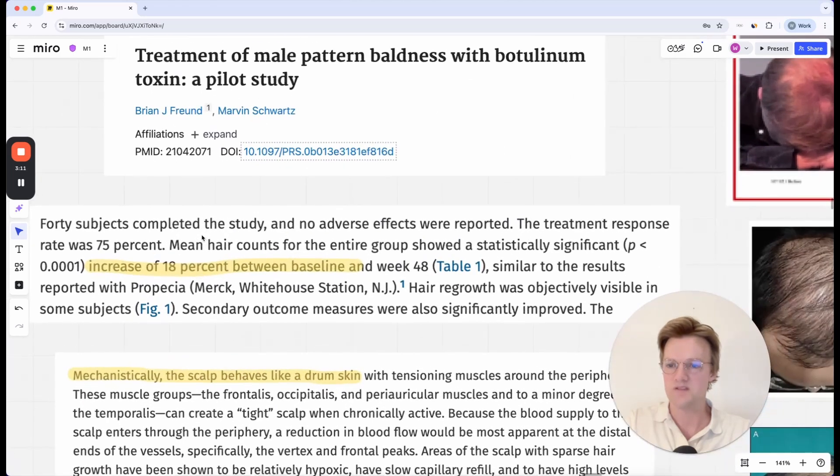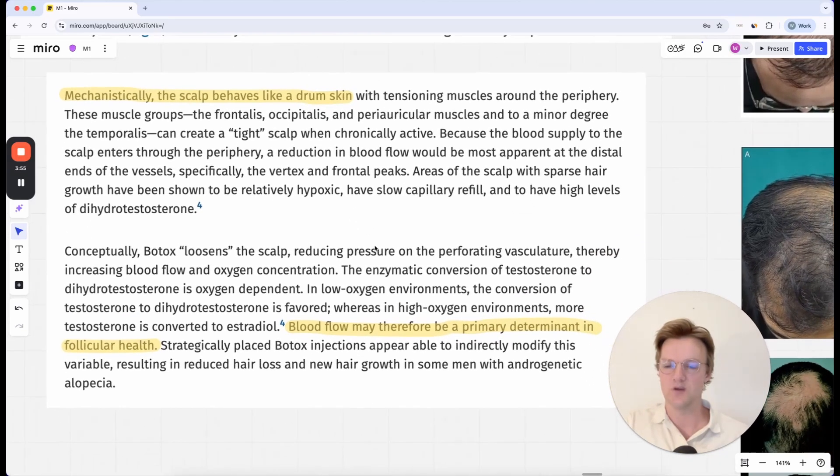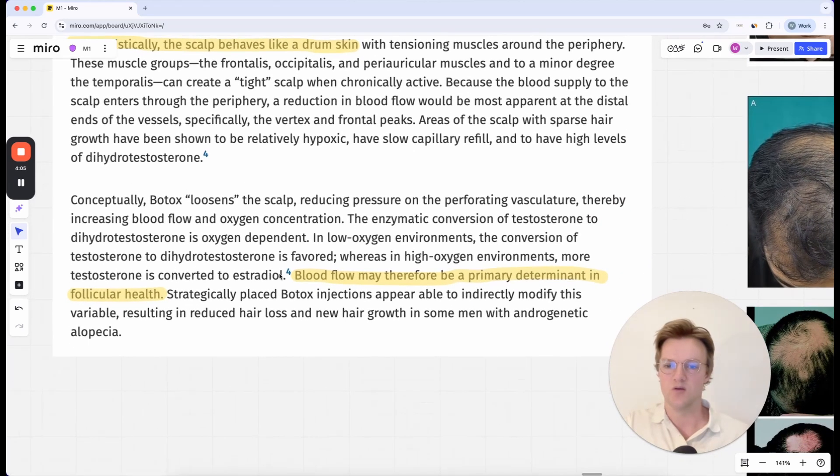So lots of visible results from this procedure. What they found was the mean hair count of the entire group showed a statistically significant increase of 18% from baseline. The author of the first study basically says that mechanistically, the scalp behaves like a drum skin with tensioning muscles around the periphery. They create a tight scalp when chronically active. This treatment essentially loosens the scalp, reducing pressure on the perforating vasculature, thereby increasing blood flow and oxygen concentration. Blood flow may therefore be a primary determinant in follicular health.